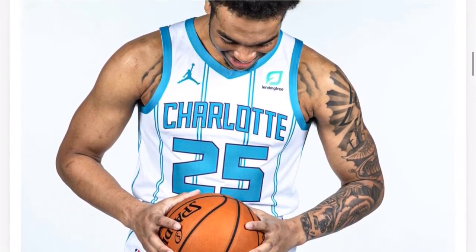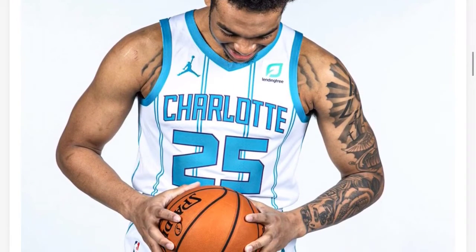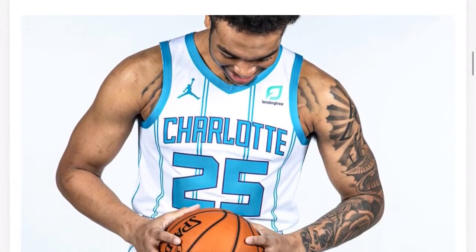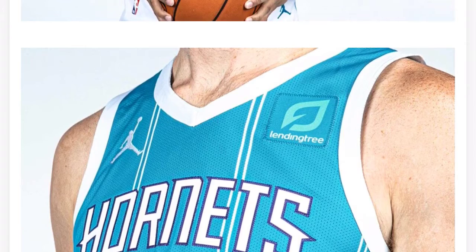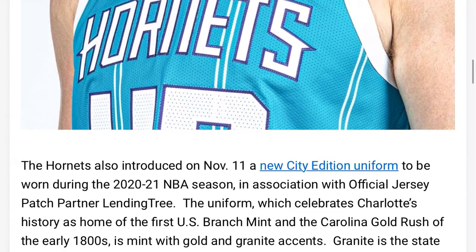Charlotte — ooh, these are nice. These are just regular association and statement jerseys, the regular jerseys for the season. Hopefully they got some city jerseys in here, because I'm trying to see that. Hopefully it's like the old school Muggsy Bogues type stuff — I like that. Muggsy Bogues is one of my favorite players.